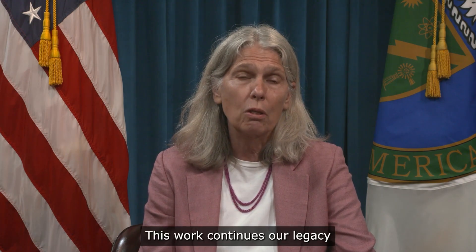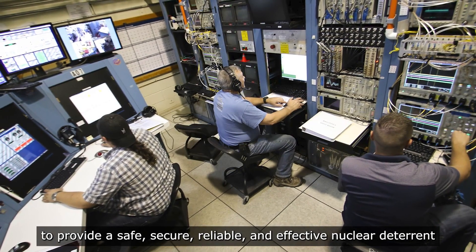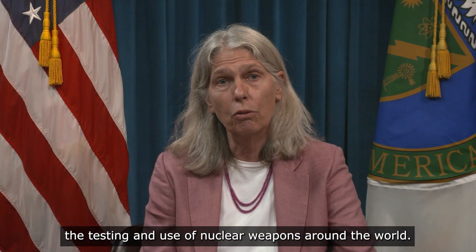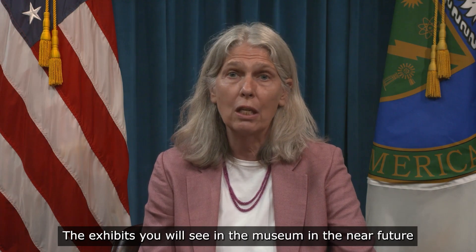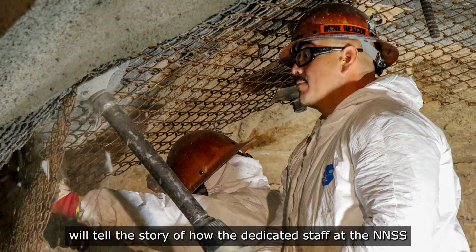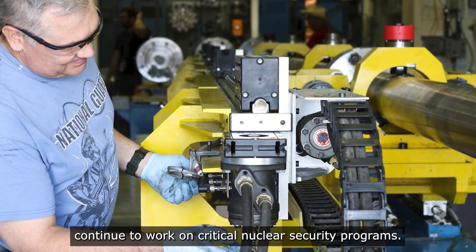This work continues our legacy to provide a safe, secure, reliable, and effective nuclear deterrent and, importantly, to also detect and deter the testing and use of nuclear weapons around the world. The exhibits you will see in the museum in the near future will tell the story of how the dedicated staff at the NNSS continue to work on critical nuclear security programs.